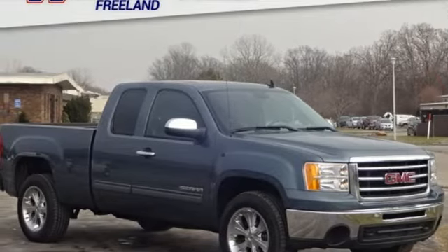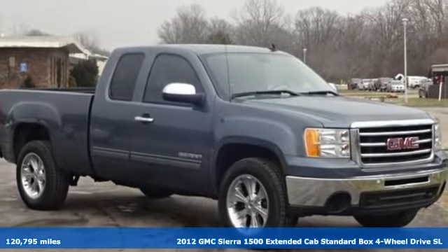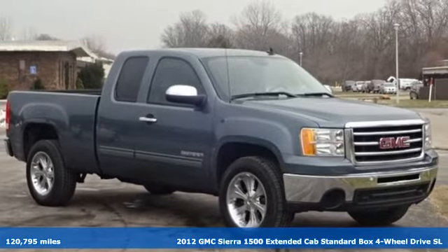It's a 2012 GMC Sierra 1500. Take on rugged terrain and difficult tasks without giving up comfort.